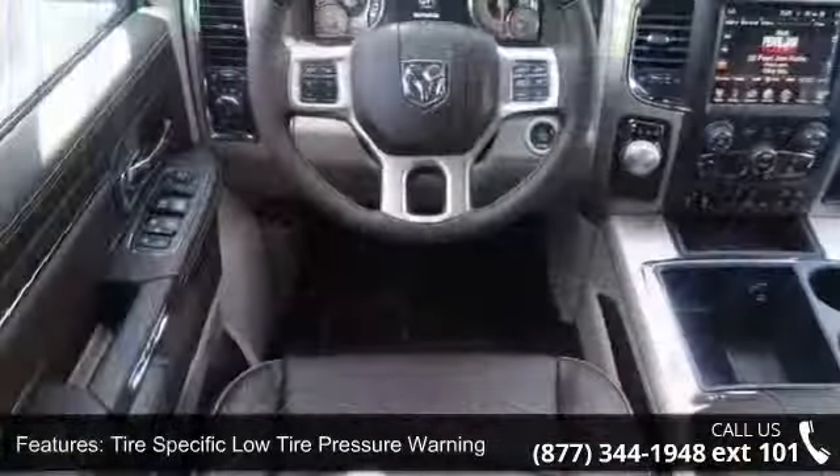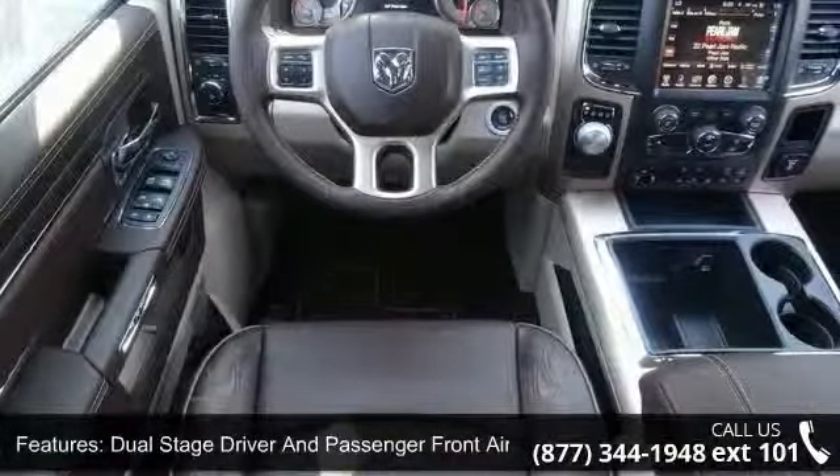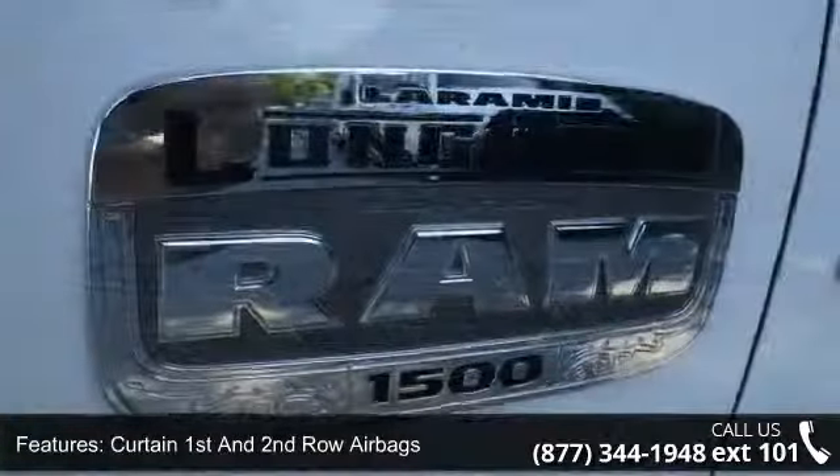Dual-stage driver and passenger front airbags, cargo area concealed storage, full-floor console with covered storage, chrome and metal look interior accents, and underhood and pickup cargo box lights.